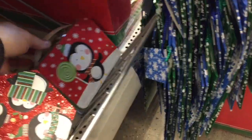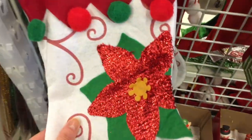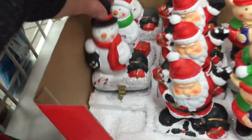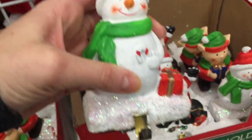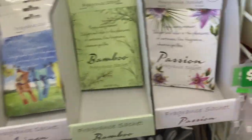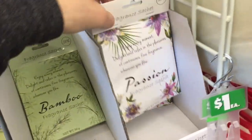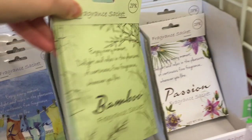They also have the little lunchbox tins. These were some little stocking holders — they're pretty heavy. Not too heavy, but maybe they might weigh like a pound or two. And then we have more sachets. Passion is kind of nice. Bamboo — I like that bamboo.